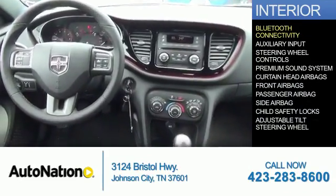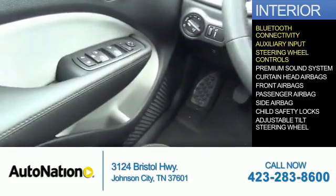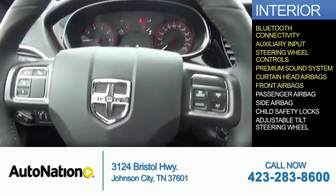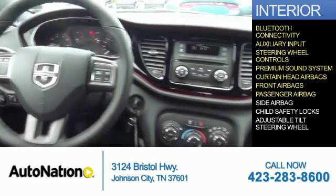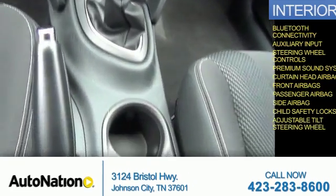Inside you'll find Bluetooth connectivity, an auxiliary input, steering wheel controls, a premium sound system, curtain head airbags, front airbags, a passenger airbag, side airbags, child safety locks, and an adjustable tilt steering wheel.